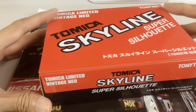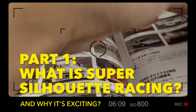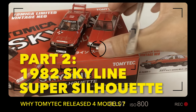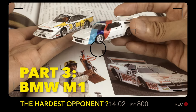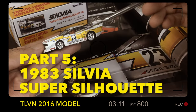This video is one of my video series to welcome the latest TLVN Super Silhouette Skyline. One is about Super Silhouette history and why it's exciting, the new TLVN Super Silhouette review and why Tomi Tech released four models: BMW M1 review and history, the older TLVN Super Silhouette review, the Sylvia Super Silhouette review and history.